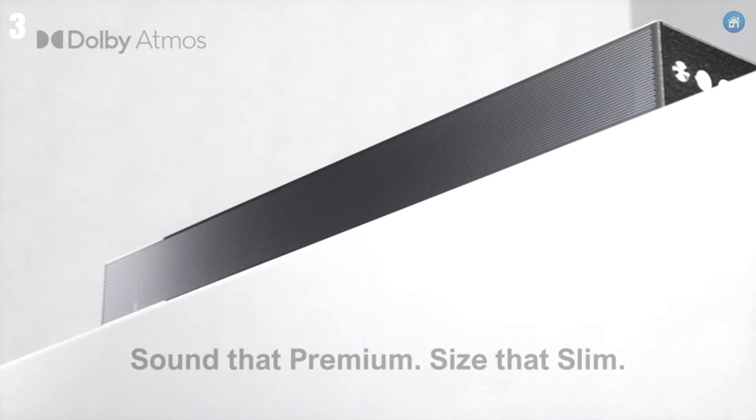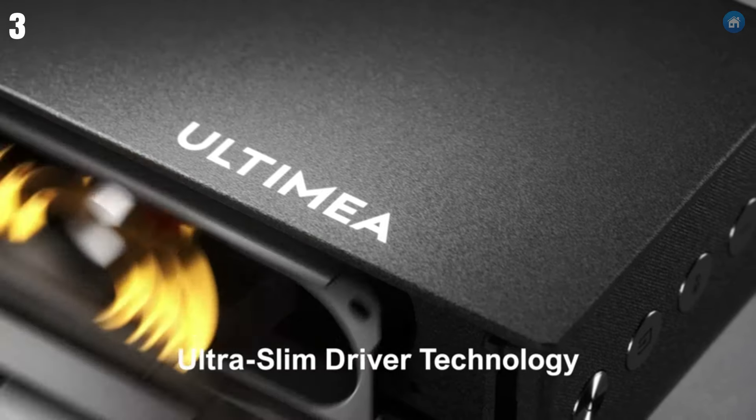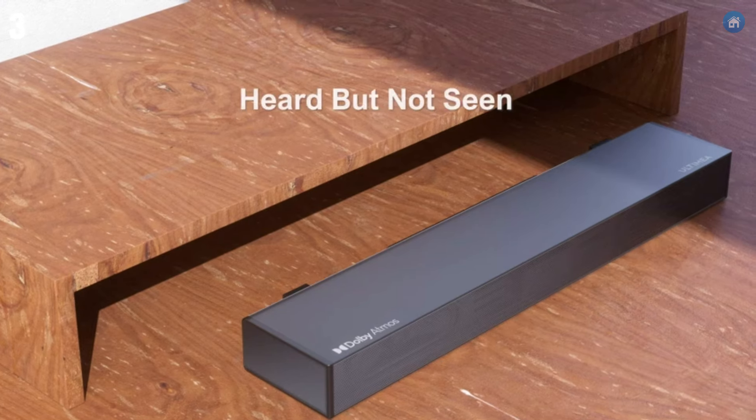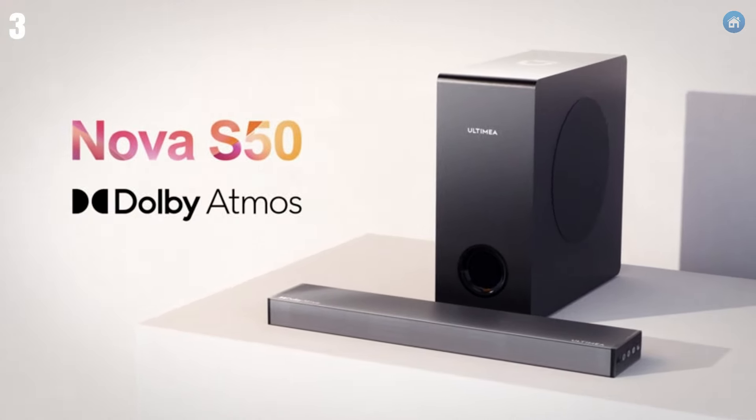The setup is simple with HDMI ARC, optical, and Bluetooth connectivity options, ensuring compatibility with your TV and other devices. Plus, the soundbar comes with a user-friendly remote for easy control of sound modes and settings. For those seeking great sound quality without breaking the bank, the Ultima soundbar is a fantastic choice.